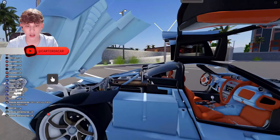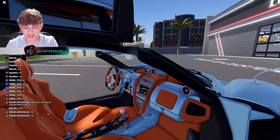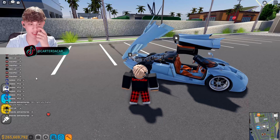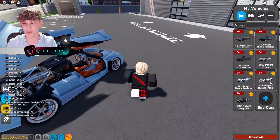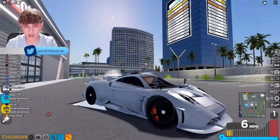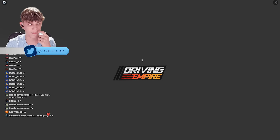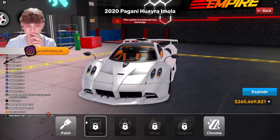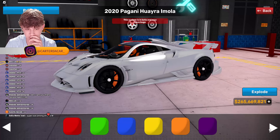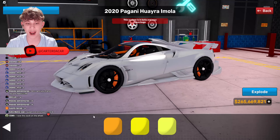It looks even better now than before — that is crazy. I'm not even going to touch these specs, they're too beautiful. I love the paint, look at how glossy it is. You can change the paint, but only to some preset colors chosen by Pagani themselves — the colors they will allow you to use on their car. That's pretty cool.